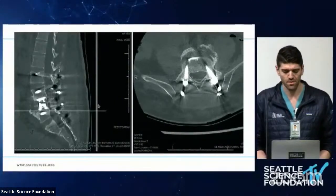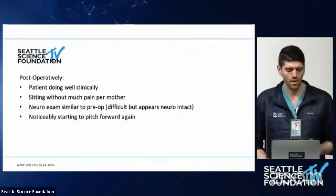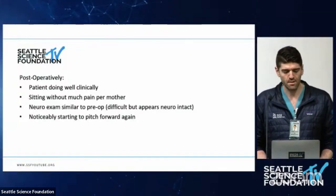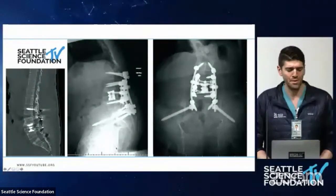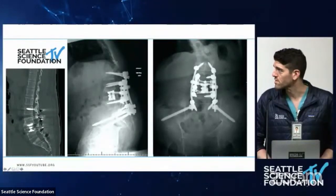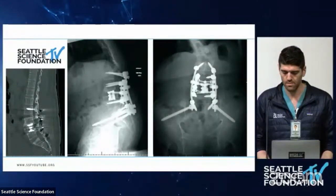He has not much pain with sitting. His neuro exam is not particularly testable but he's still moving everything very well. However, his mother is noticing he's starting to pitch forward again. On the new films, the CT still shows the correction, but once upright he starts to kyphos proximally. Clinically he's still doing well, and they've elected to observe at this point.